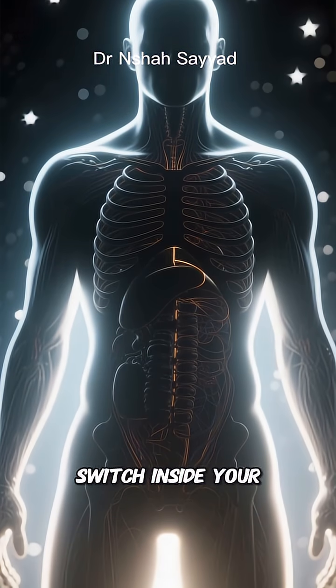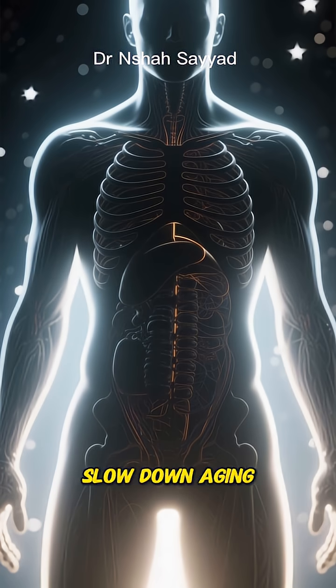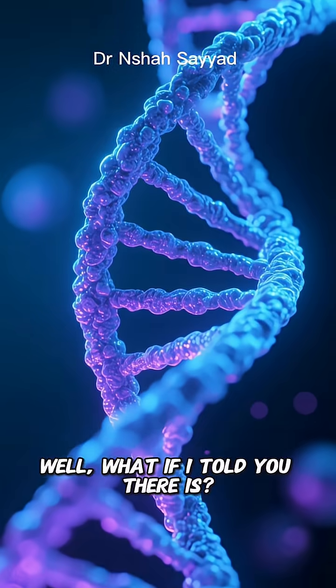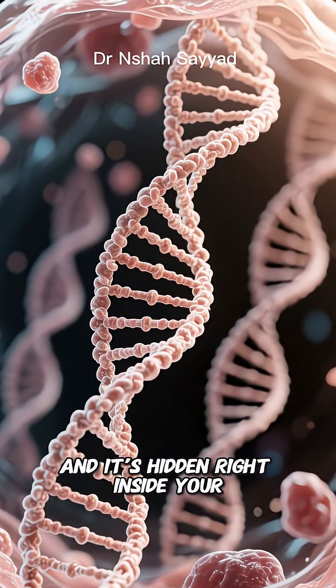Ever wonder if there's a secret switch inside your body that could slow down aging, fight off diseases, and keep you feeling younger for longer? Well, what if I told you there is, and it's hidden right inside your DNA?